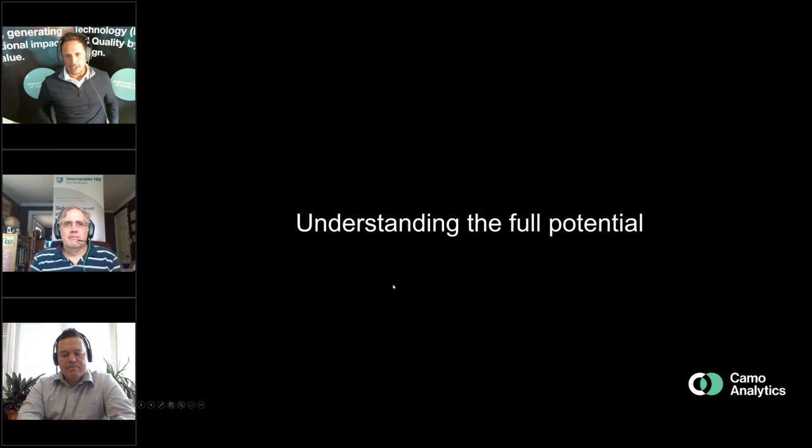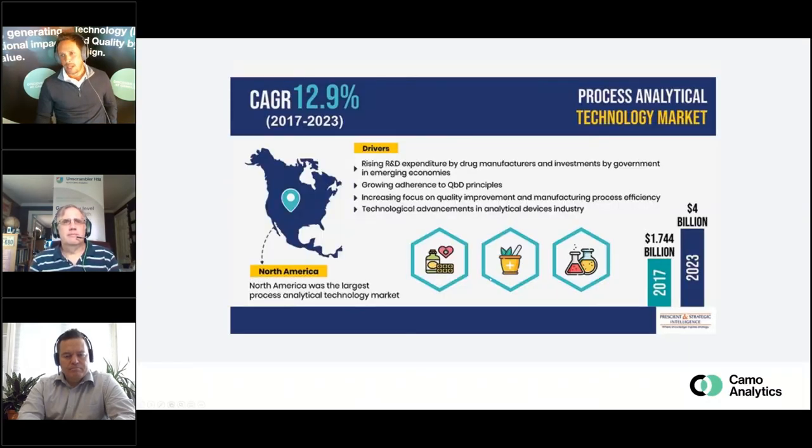Let's get into understanding the full potential. Looking at this slide, we have back in 2017 a market of $1.7 billion, expected to grow over the next six years to $4 billion. Geruna, what are your thoughts on some of the drivers recognizing this growth?